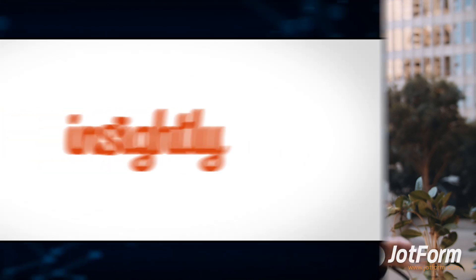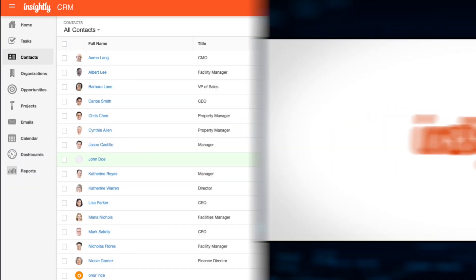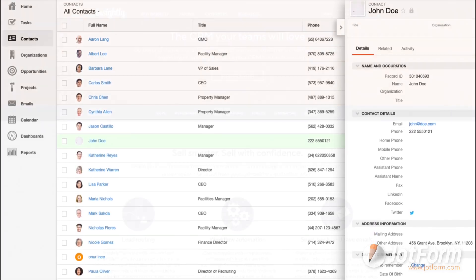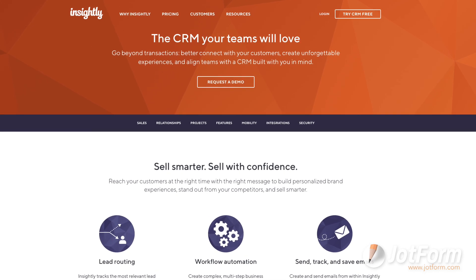Last we have Insightly. This CRM focuses on helping small businesses build solid relationships with their customers. Insightly offers tons of workflow customizations and a built-in dashboard for easy access to analytics. Insightly doesn't have a free plan, but they do offer free trials on their three types of plans.